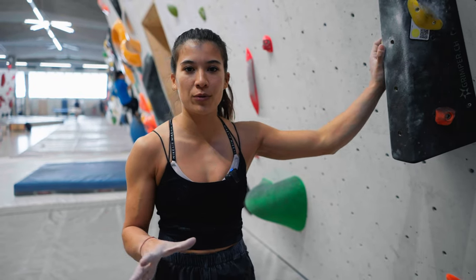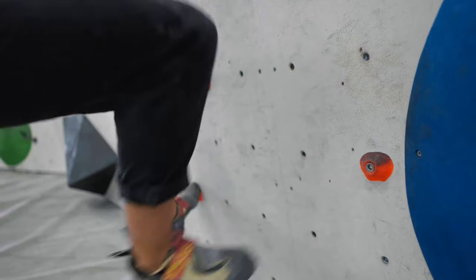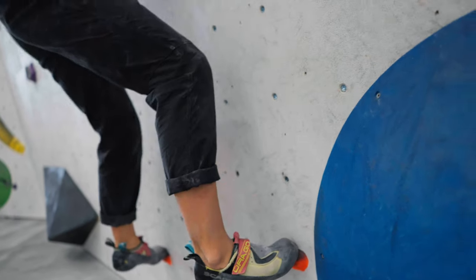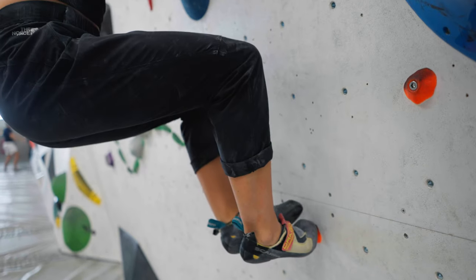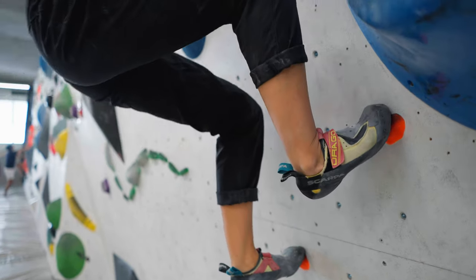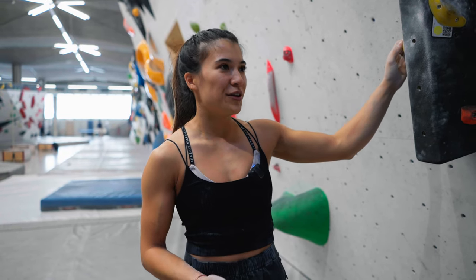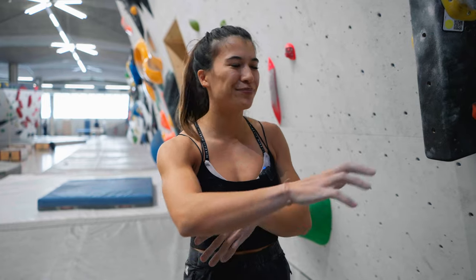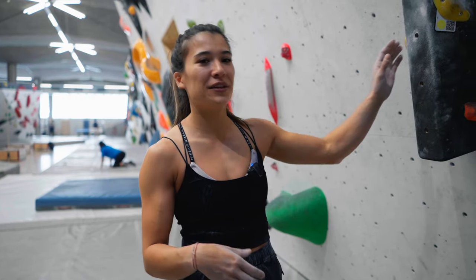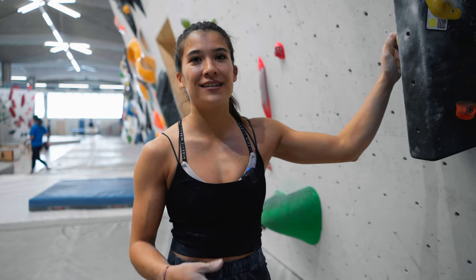Footwork is important not only for what I just said, but also if you're able to place your feet precisely on holds and trust your feet, you're going to take so much weight off your arms and be able to climb a lot harder. When people start climbing they think it's all about pulling as hard as you can, but really if you place your feet properly you can take off so much weight, and it helps a lot if you can't hold smaller holds.